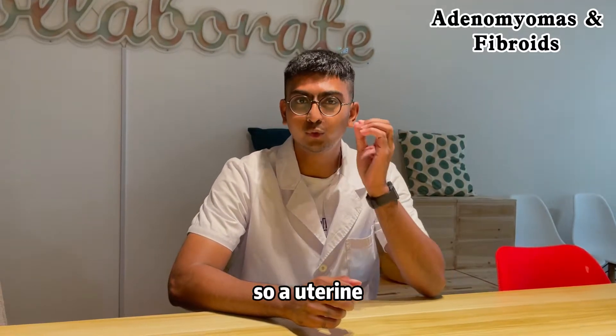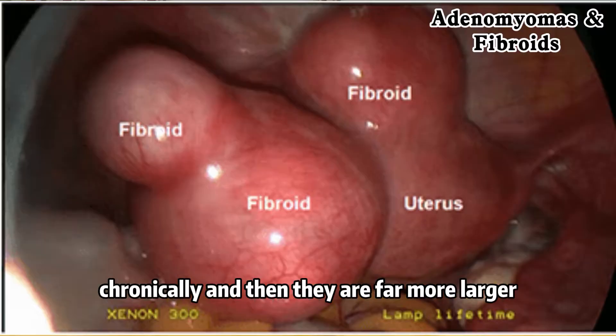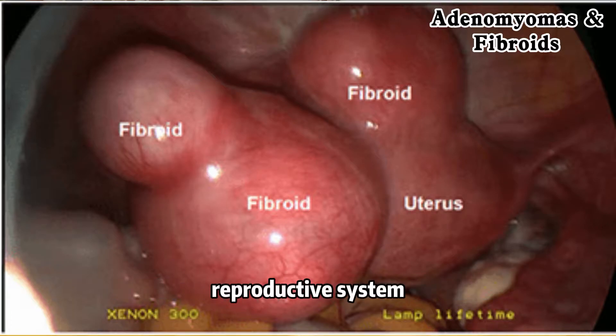A uterine fibroid is usually caused by hormonal imbalance chronically, and they are far larger and fuller in size, and they can grow in many locations in the reproductive system.